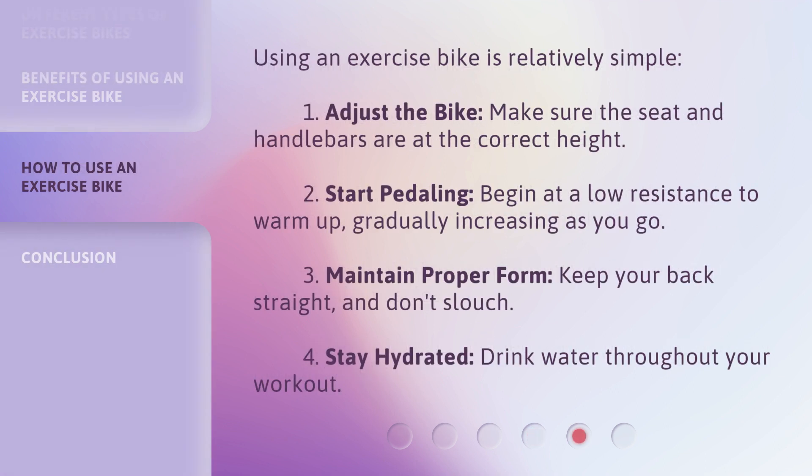Using an exercise bike is relatively simple. First, adjust the bike — make sure the seat and handlebars are at the correct height. Second, start pedaling — begin at a low resistance to warm up, gradually increasing as you go. Third, maintain proper form — keep your back straight and don't slouch. Fourth, stay hydrated — drink water throughout your workout.